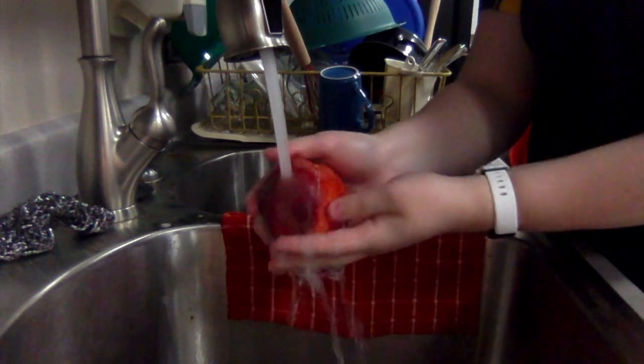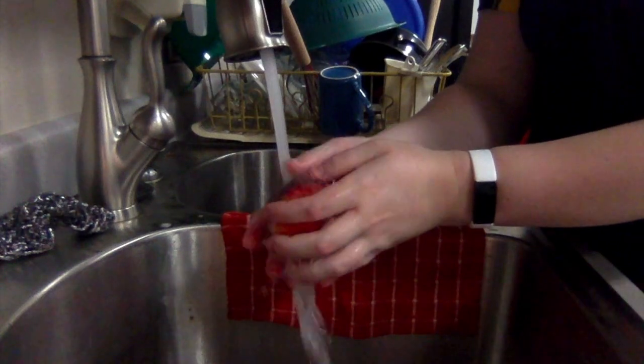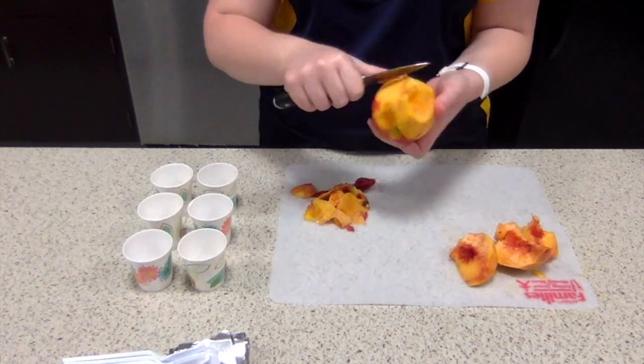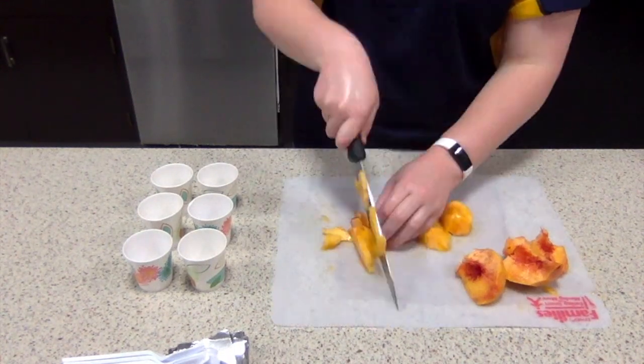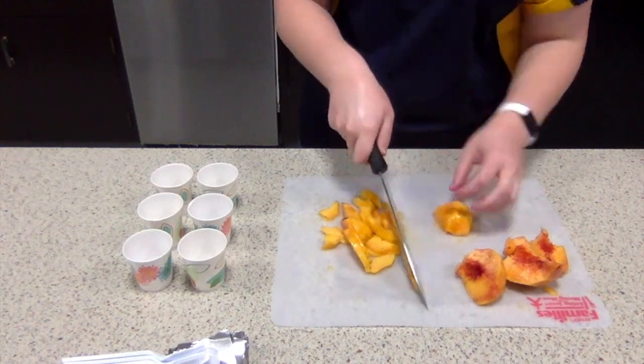When you're ready to eat, rinse gently under cool running water. If you'd like, you can easily remove the peel with a knife. Once the peaches are rinsed, you can cut them up or eat them like an apple.